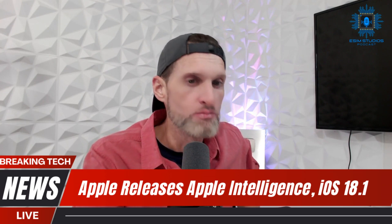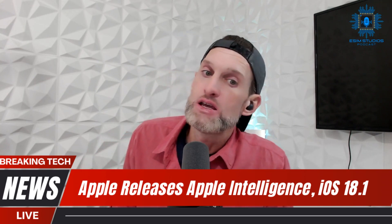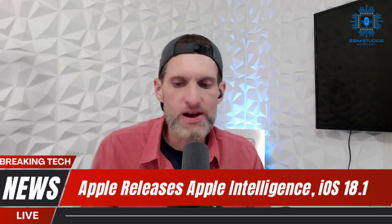Those are all of the features in iOS 18.1 right now, but more AI features are coming soon. Tentatively scheduled for a late December or early 2025 release, iOS 18.2 includes even more useful features for Apple Intelligence devices, including Image Playground, Genmoji — that one's been highly sought after — ChatGPT integration, and Visual Intelligence for iPhone 16.